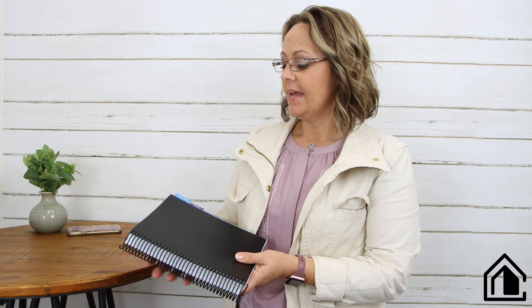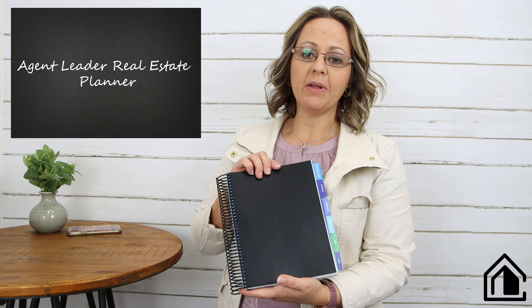The problem I have is somebody calls me wanting to know something about a listing, and if I'm on the phone it's really hard to pull up the information. If you've got 20 listings, it's hard to remember the exact square footage, bedrooms, and bathrooms of every single one. So what I came up with myself — and am now ready to share with the world — is the Agent Leader Planner.